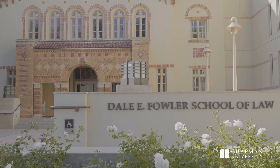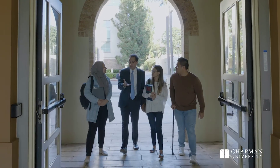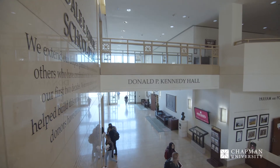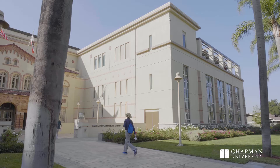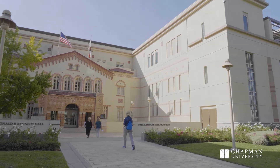Donald P. Kennedy Hall is home to the Chapman University Dale E. Fowler School of Law. The four-story law school building offers a well-appointed, contemporary, and comfortable learning environment for law students. Kennedy Hall offers 133,000 square feet of space for learning, collaboration, research, studying, and student support.